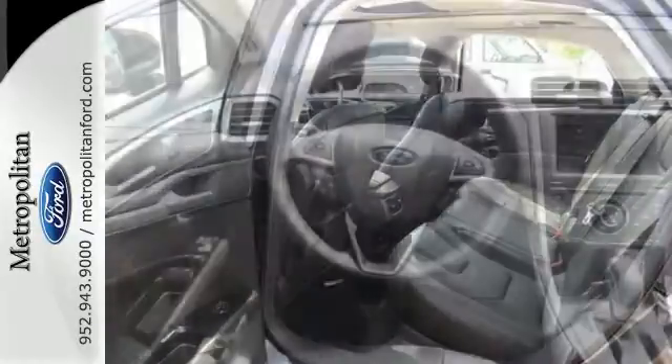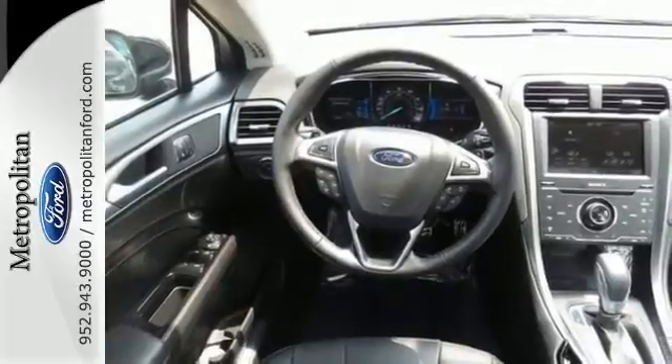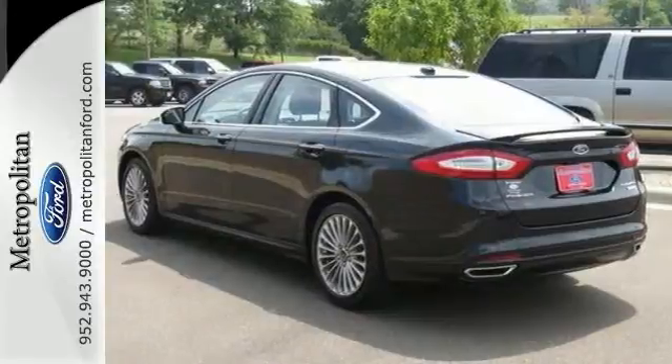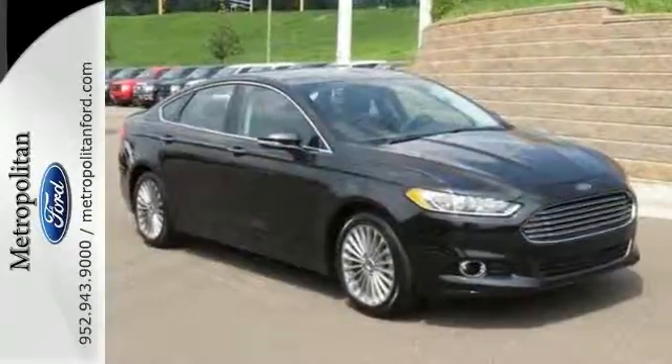The bold grille and low-profile projector headlamps give it a distinctive look. It's quiet and composed, without sacrificing engaging, exciting handling. Come in for a test drive today.